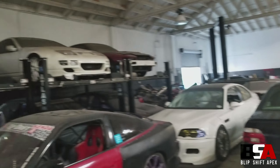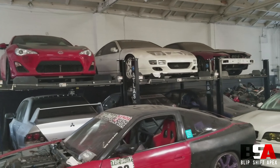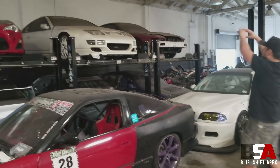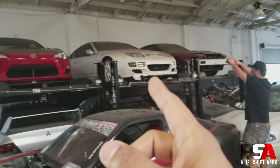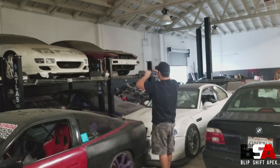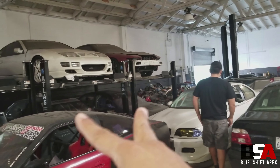This rack here has honestly really become Mike's storage — sorry, but it's true. I see the project EVO, the FRS... I haven't seen that Z32 in a long time, and from the dust on it I think Mike hasn't seen it in a long time either. It hasn't moved in a long time. I see the two dog cars over here.